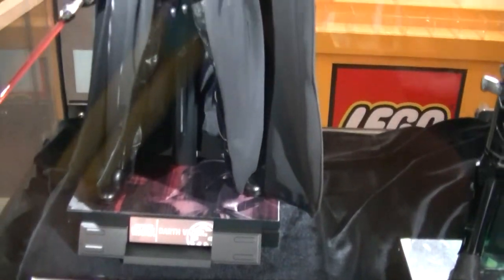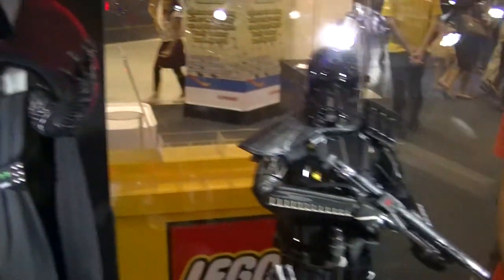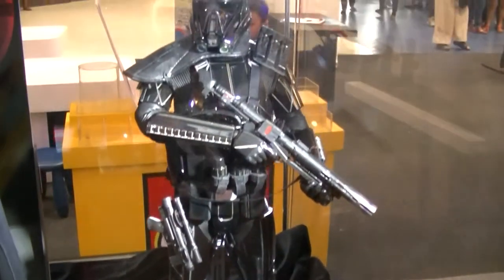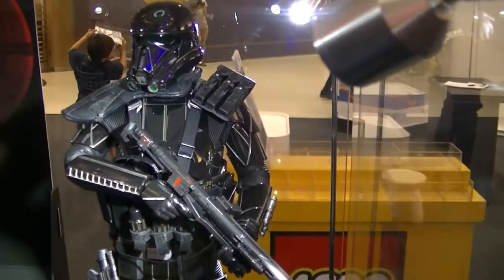Dark Waiter, Dark Waiter. Very nice indeed. And there is a hologram of the Death Star — this one is very powerful.